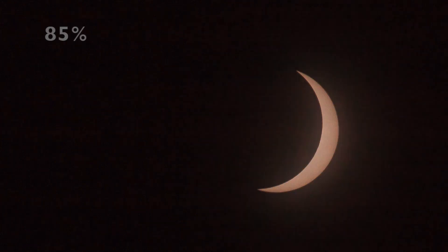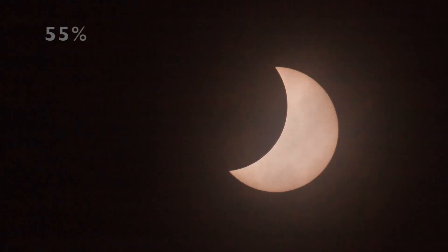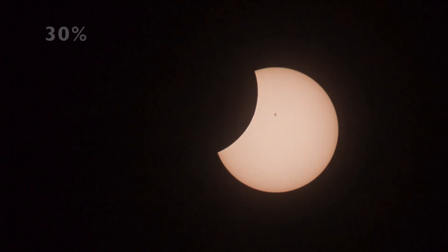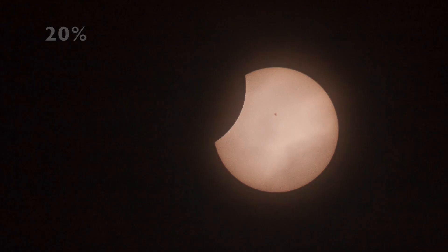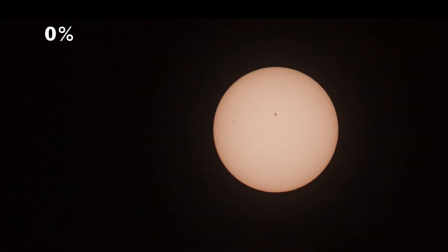The totality is over. The solar filter is on and we watch the moon slowly roll away from the sun. By the way, the percentages shown are based on time and not the actual coverage of the sun by the moon. The eclipse is over and the sun has fully emerged. The high clouds parted too, so this picture has none of the haze present in the beginning picture.